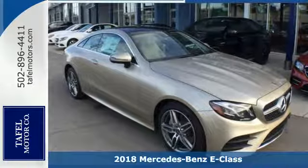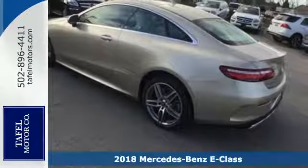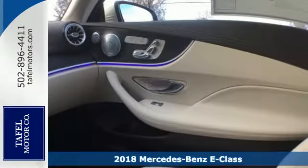It's a 2018 Mercedes-Benz E-Class. Why not drive the best? This confident, agile E-Class is ready to change your world.